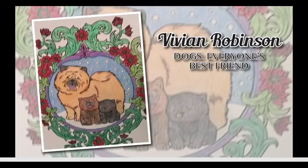Next we have Vivian Robinson. This is from Dogs: Everyone's Best Friend, a Freebie Friday from a couple weeks ago. These Chows look just as happy. I love that you did the purple tongue — I think that's a trademark of Chows; they do have a purplish tongue. I like that little detail. The frame has a little purple, then the rest is green and red, and all of it goes together really nicely.